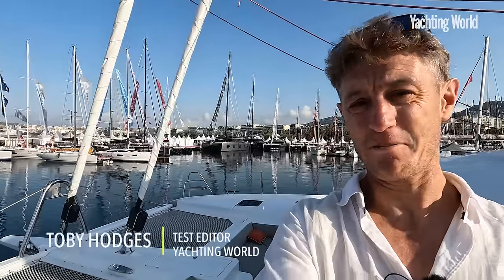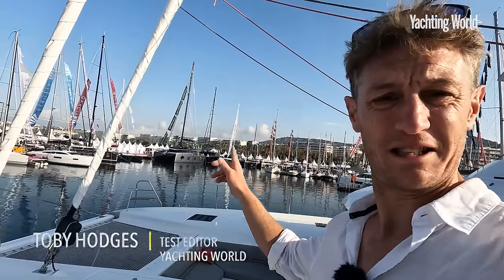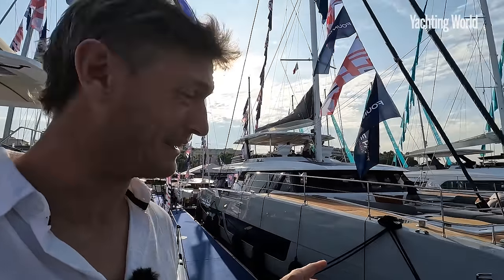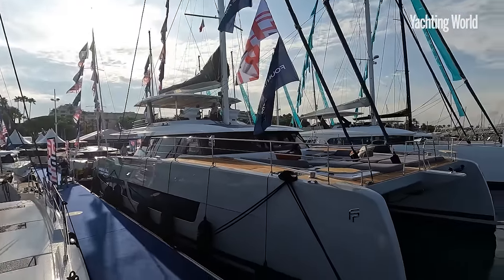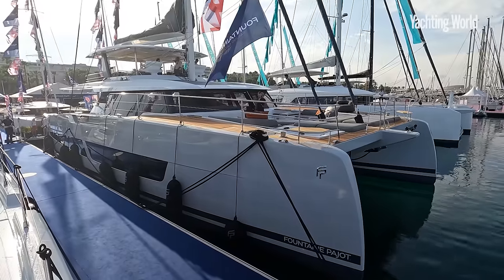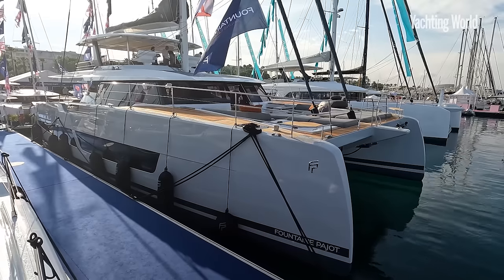Good morning, I'm Toby Hodges from the Cannes Yacht Show 2023 — it's the show of the big cats. We've got the 60, 70, and 80 Sunreef there, we've got a Gunboat 72 over there, and I'm standing on a 59-foot Fontaine Pajot Samana. I'm here to announce the world premiere of the Fontaine Pajot 80 — this is one seriously big cat, new generation 2023. Let's jump on board.